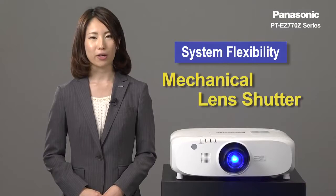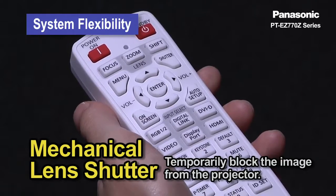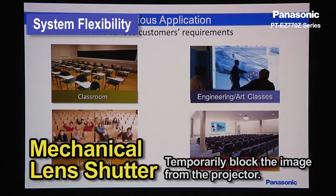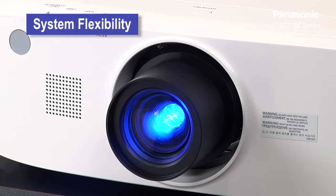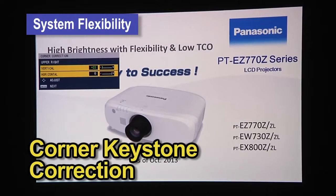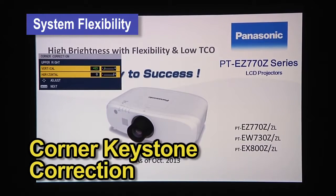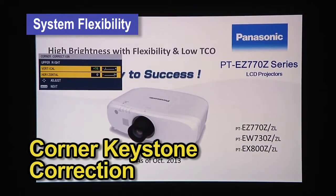Moreover, mechanical lens shutter and corner keystone correction are available. The mechanical lens shutter completely blocks light leakage. Corner keystone correction allows you to adjust each corner of the projected image when the image is projected onto an angled screen.